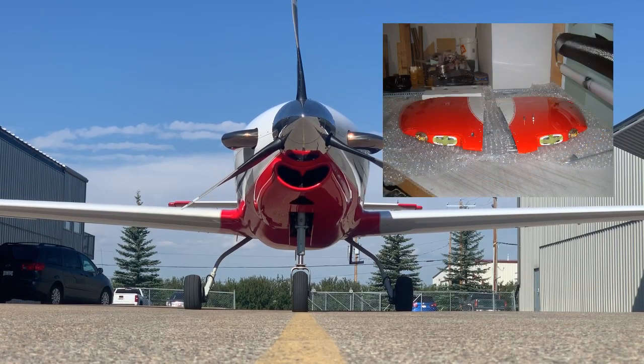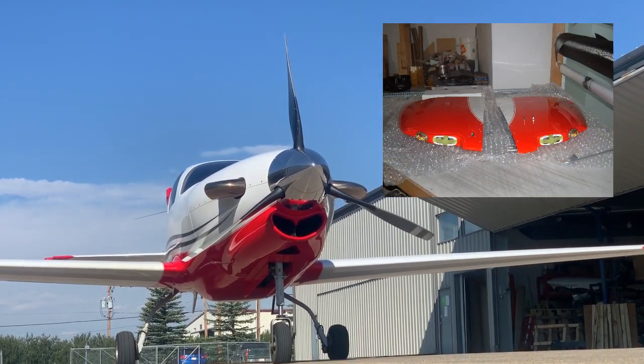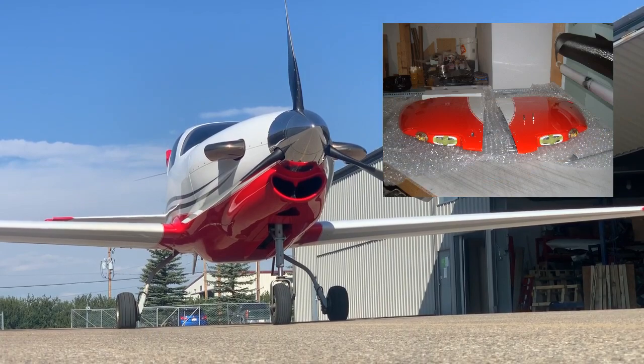Notice the Friedel wingtips, custom handcrafted in Germany and installed here in Calgary by VR Avionic, and the custom TBM style inlet.